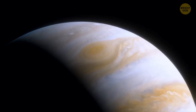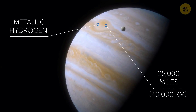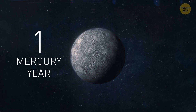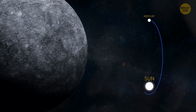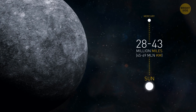The ocean on Jupiter isn't made of water — it's filled with metallic hydrogen, and its depth is a staggering 25,000 miles, almost the same as the circumference of Earth. A year on Mercury is just 88 Earth days long. This planet also has an extremely squashed orbit, with its distance from the Sun varying from 28 to 43 million miles.